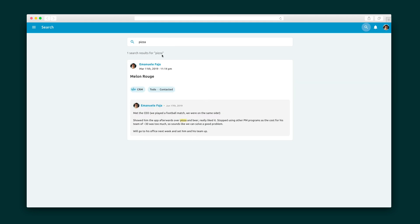It couldn't be easier to get work done. So what are you waiting for? Make project management a breeze for seamless cross-team collaboration with Blue.